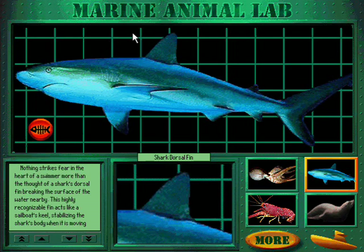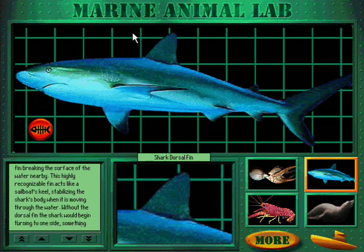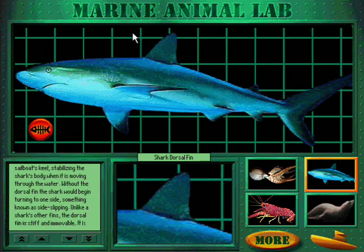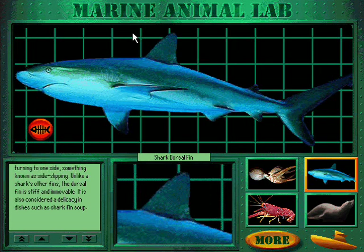Nothing strikes fear in the heart of a swimmer more than the thought of a shark's dorsal fin breaking the surface of the water nearby. This highly recognizable fin acts like a sailboat's keel, stabilizing the shark's body when it is moving through the water. Without the dorsal fin, the shark would begin turning to one side, something known as side slipping. Unlike a shark's other fins, the dorsal fin is stiff and immovable. It is also considered a delicacy in dishes such as shark fin soup.